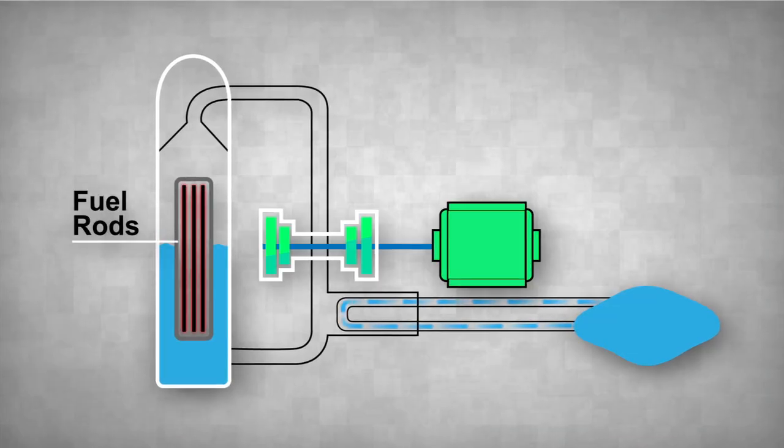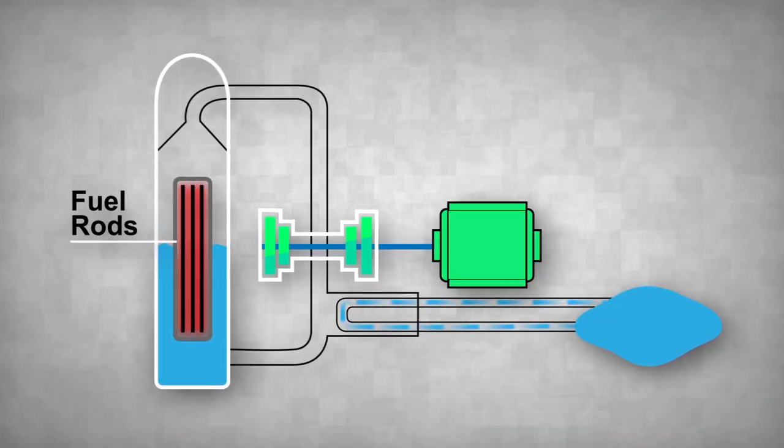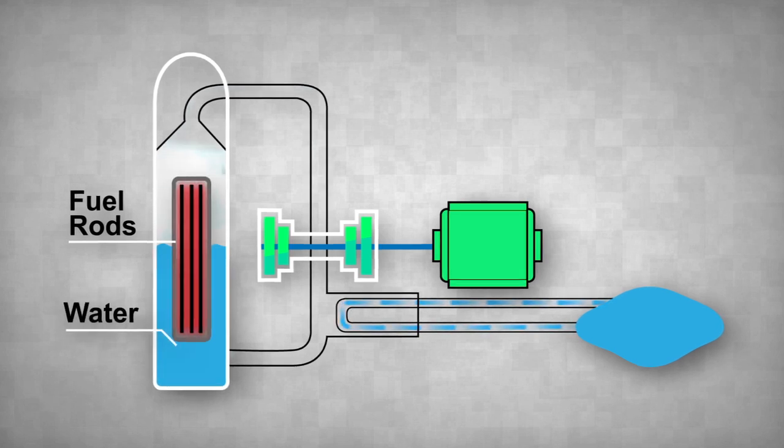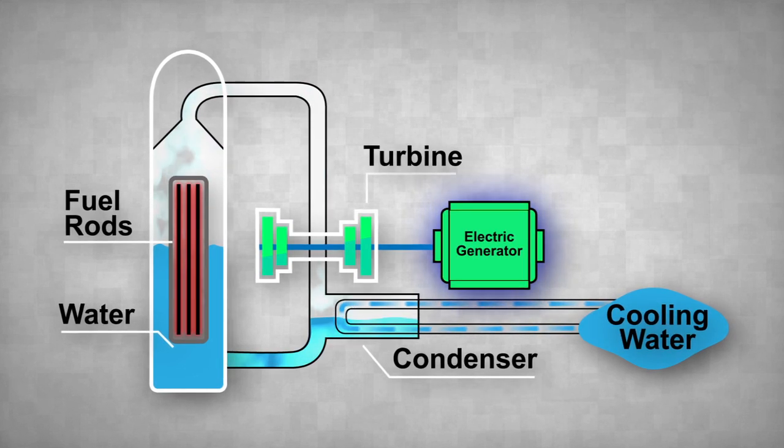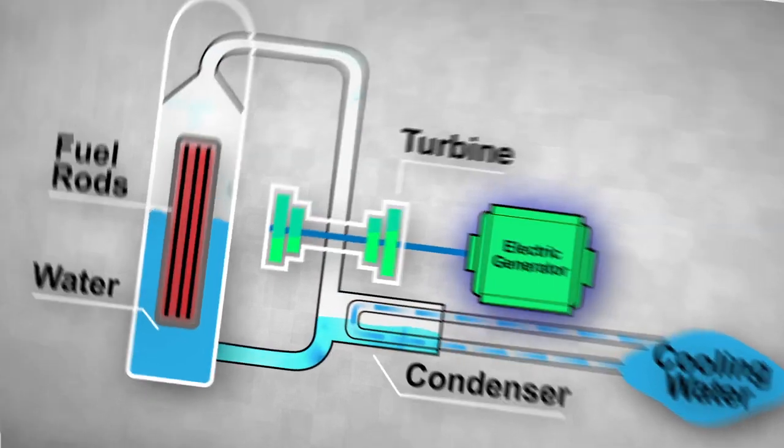Nuclear power stations use fuel rods of concentrated uranium to generate heat, which is used to boil water, which creates high-pressure steam, which turns turbines that generate electricity 24 hours a day, 7 days a week.